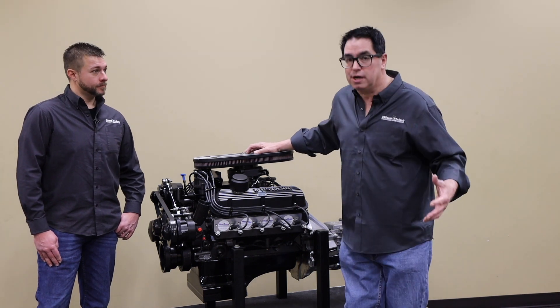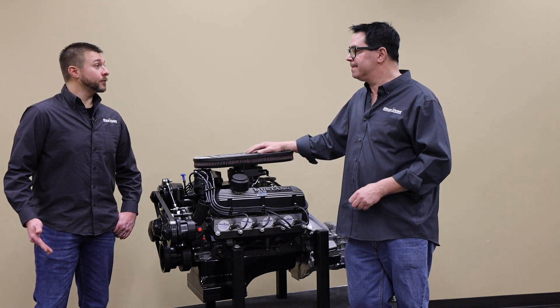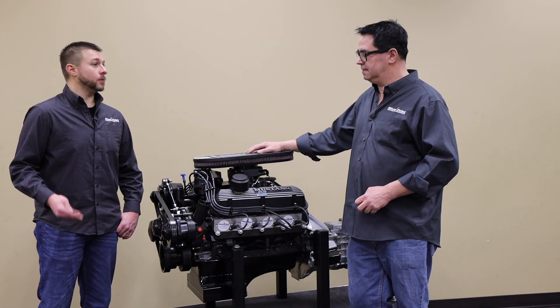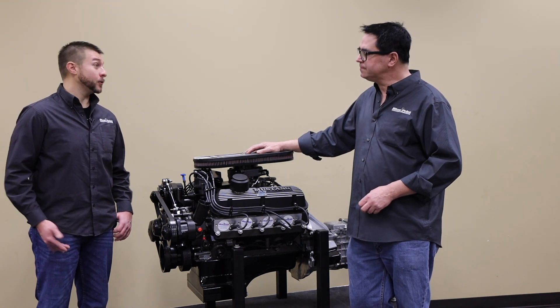You also do a Bronco package engine and transmission. What's the camshaft choice on this versus the Bronco? It is a little different camshaft. We actually take the RPM range down a little bit on the Bronco engine — it helps it run a little cooler and be a little more torquey. Whereas a Mustang's a lighter vehicle and it revs a little higher, so they do have different camshafts.